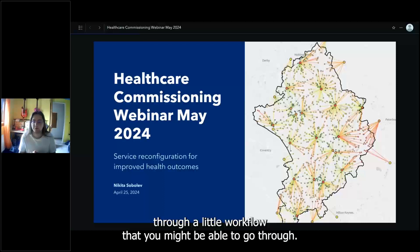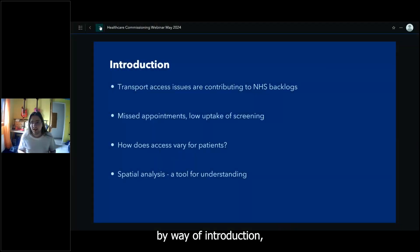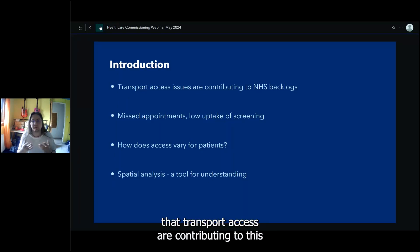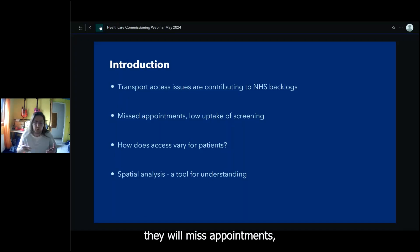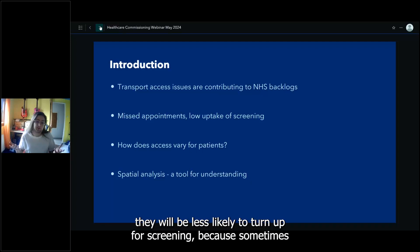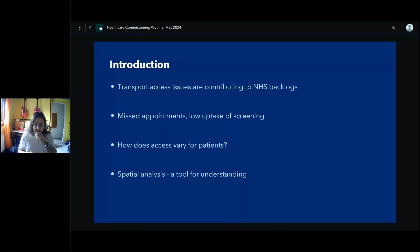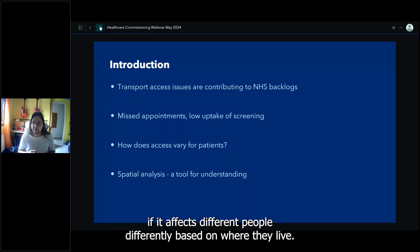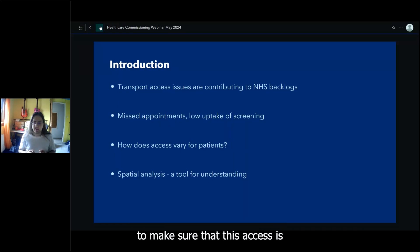Hello everyone, my name is Nikita and I'll take you through a workflow you might use to figure out how to best reconfigure your services. By way of introduction: NHS backlogs are a big and complex issue, but transport access is contributing — if somebody has to travel too far they will miss appointments and be less likely to attend screening, since screening isn't always something immediately urgent to them. Access isn't equal either — it affects people differently based on where they live.